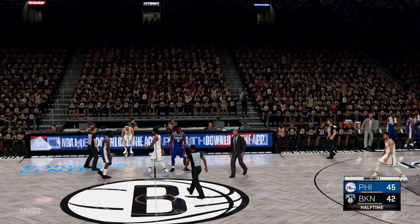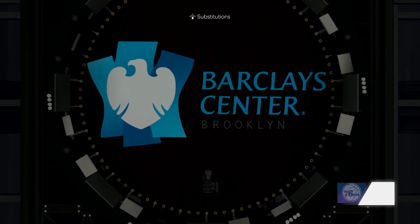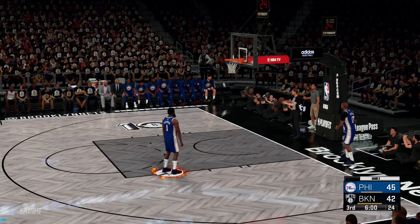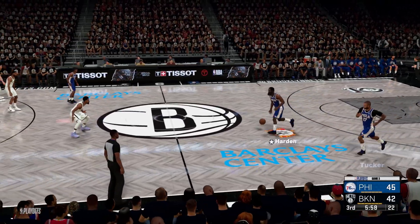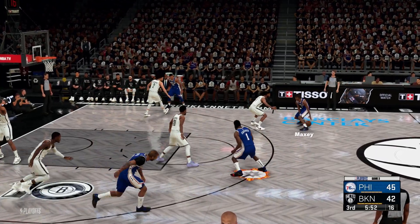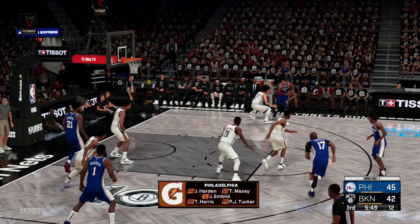That'll do it for the first half — a competitive game so far. It doesn't get much better than playoff basketball. Let's get back to the action here in round one. Harden will bring it up for the Philadelphia 76ers. It's a three-point game getting underway in the second half. On the block, it's Tucker next to Embiid, with Harris in at the three.